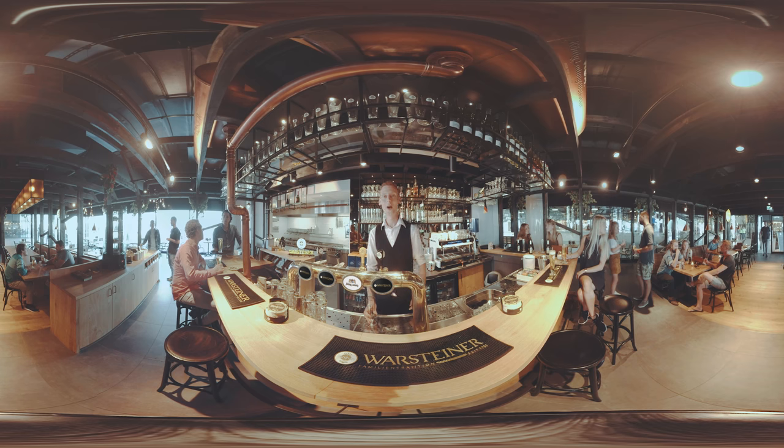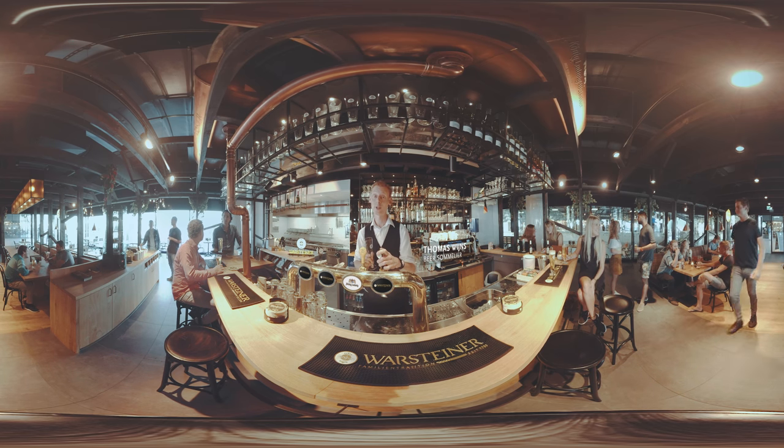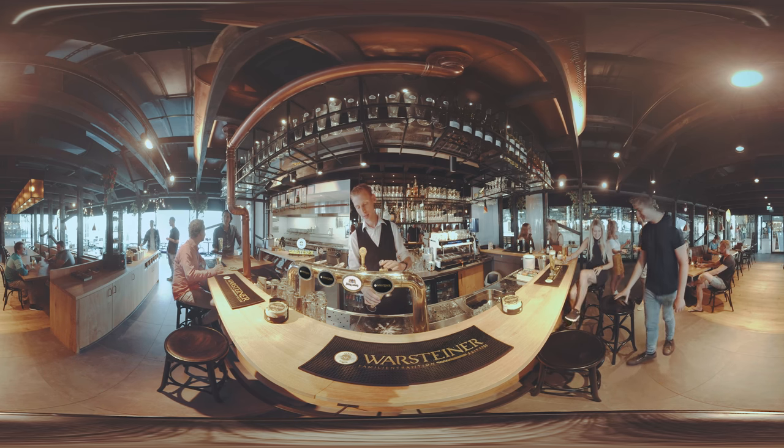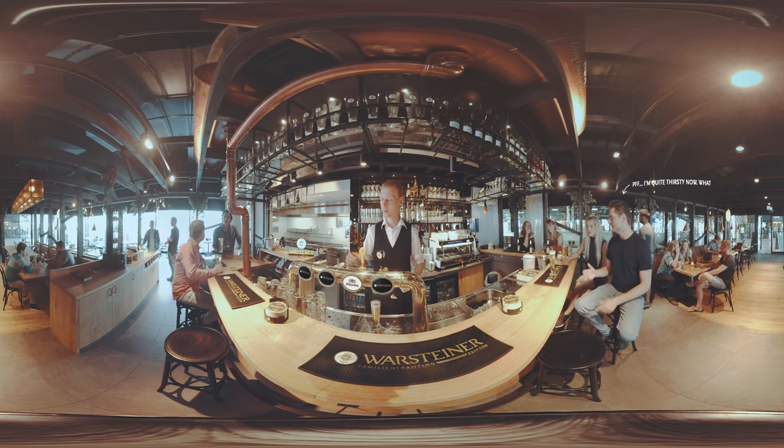Welcome! May I serve you a freshly tapped Warsteiner in our exclusive Warsteiner glass? For a perfect serve we pour our Warsteiner in three steps, in order to show the Warsteiner bright golden color, keep it fresh, and to build the famous crown of foam.